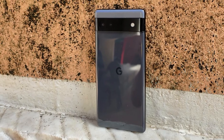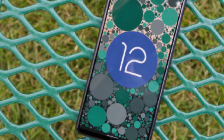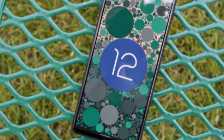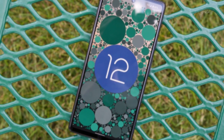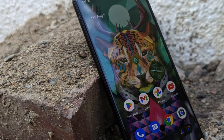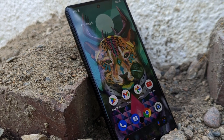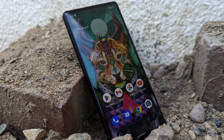Top and bottom speakers produce clear audio as well, though you can muffle those speakers when holding the Pixel 6a horizontally to play a game. The Pixel 6a maintains the two-camera setup that the Pixel 5a used, but there's a step back in the number of megapixels on the ultra-wide angle lens — the 6a uses a 12MP sensor, compared to 16MP on the Pixel 5a.